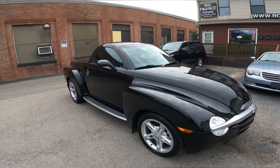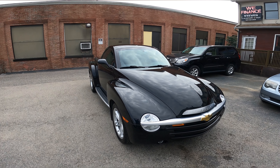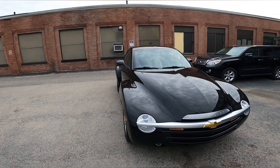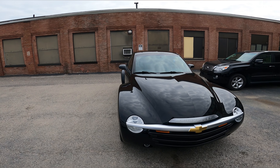Before I go deeper into the interior and exterior, I'm going to show you the test drive — how this car runs and drives — and we go from there. But first, let me show you some cinematic views from outside.